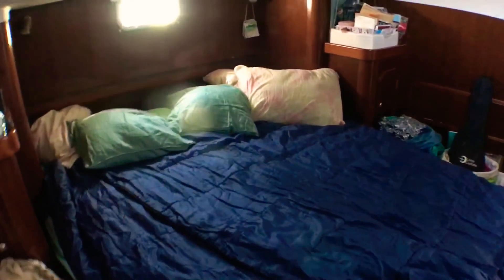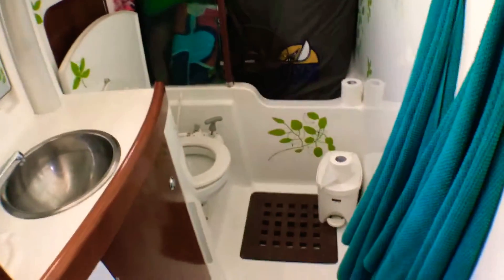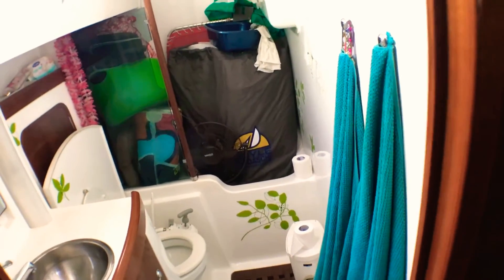Just a nice bedroom in the after cabin — big bed. Toilet for us. That's a little bit junk around, but normally you can take a nice shower with hot water.